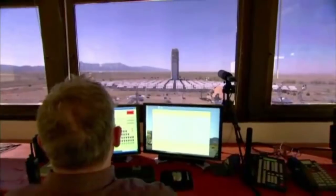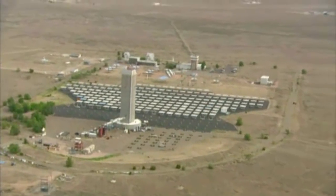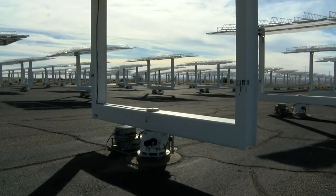Engineers with Sandia National Labs are using this massive field of mirrors to get rid of problems that plague solar power. The need that concentrating solar power addresses is the ability to store energy so that it can be used at night or on cloudy days.